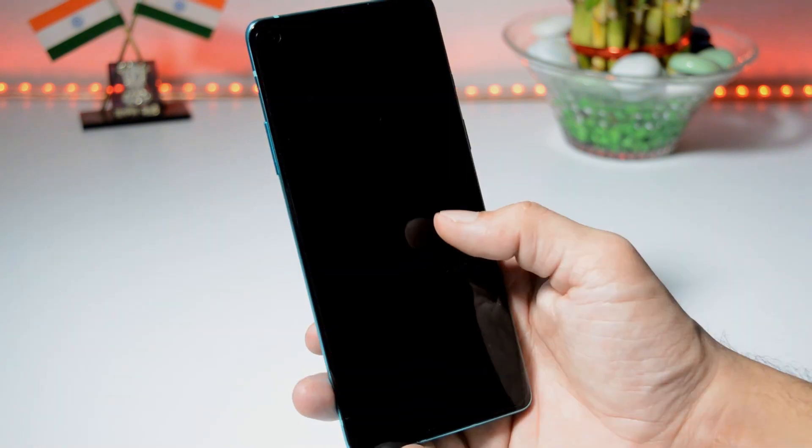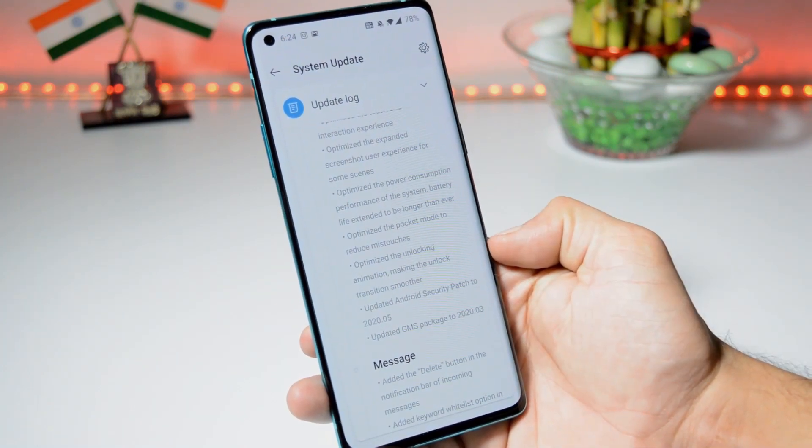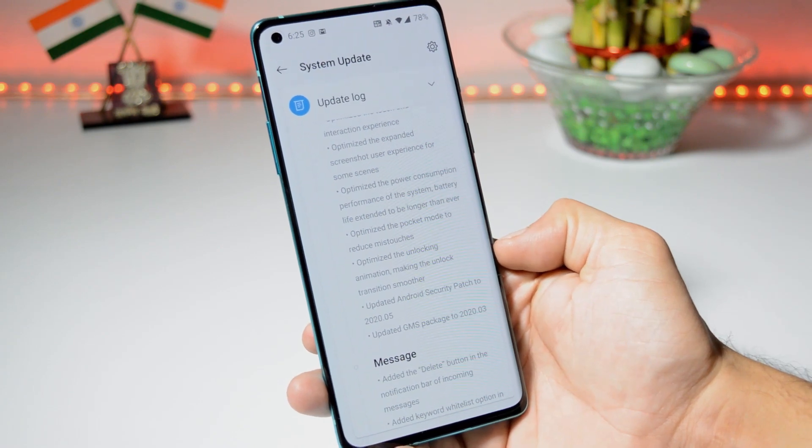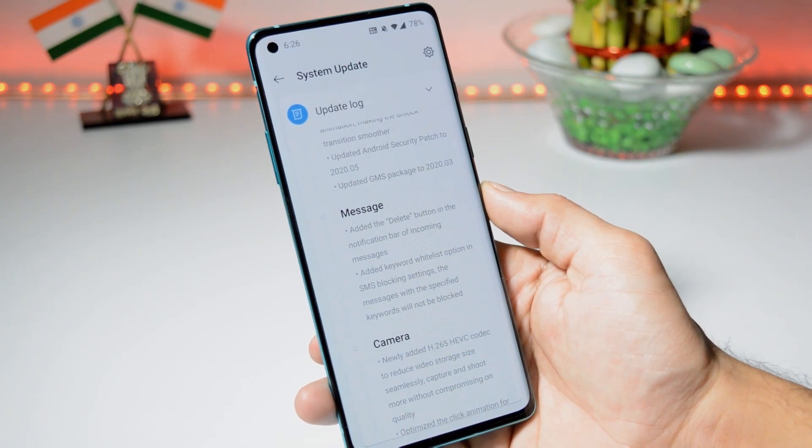Next changelog: optimize the unlocking animation, making the unlock transition smoother. You can see little bit of changes here — unlock transitions are much smoother. They have also updated the security patch to May 2020, which I've already shown you, and under system they have updated the Google Mobile Services as well.